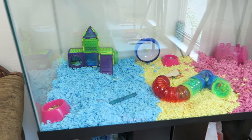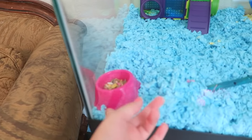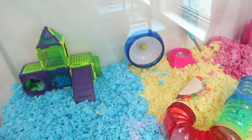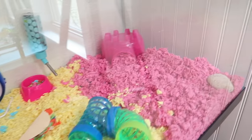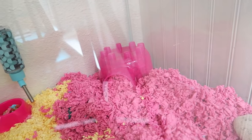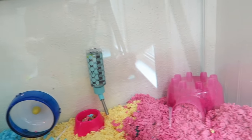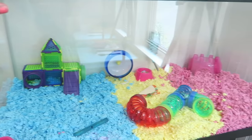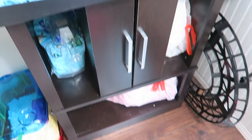Okay guys, so here's the 40-gallon tank. It just has a thing of food, a little tube, some chew toys, a wheel, a playground, a little lookout thing, and then a rock and a water bottle. And they're right now having fun in there. I'm glad I got a 40-gallon tank because it's really big.